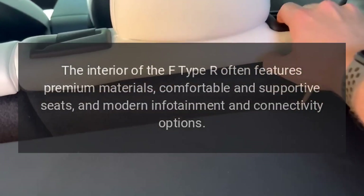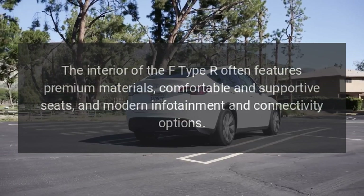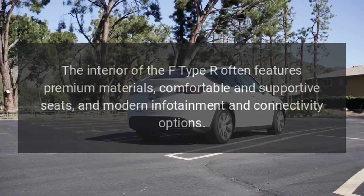High-quality interior: The interior of the F-Type R features premium materials, comfortable and supportive seats, and modern infotainment and connectivity options.